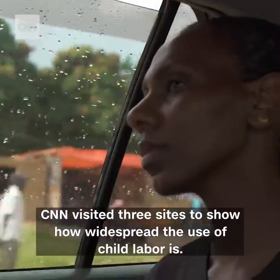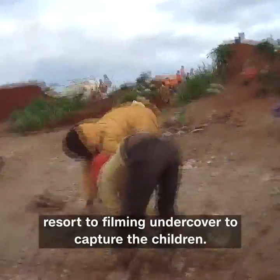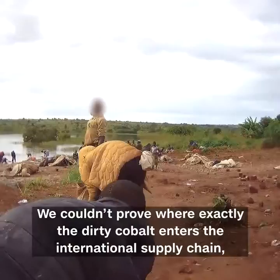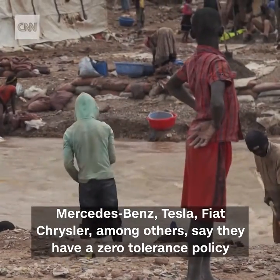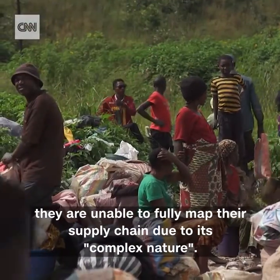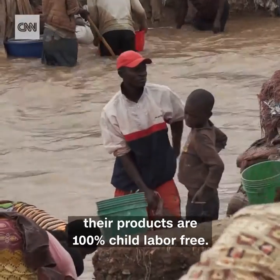CNN visited three sites to show how widespread the use of child labor is. At this mine, in spite of our permissions, we eventually had to resort to filming undercover to capture the children. We couldn't prove where exactly the dirty cobalt enters the international supply chain, but we witnessed that it does. Mercedes-Benz, Tesla, Fiat Chrysler, among others, say they have a zero-tolerance policy for the use of child labor, but they acknowledge they are unable to fully map their supply chain due to its complex nature. Car makers simply cannot promise consumers their products are 100% child labor free.